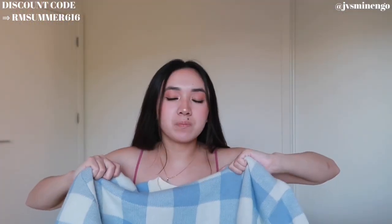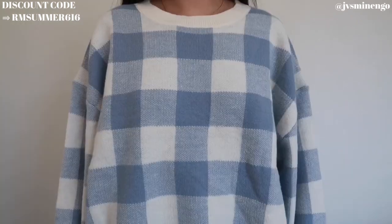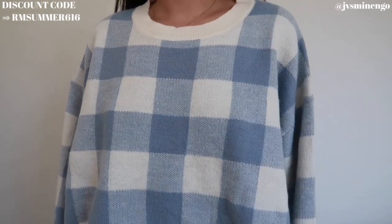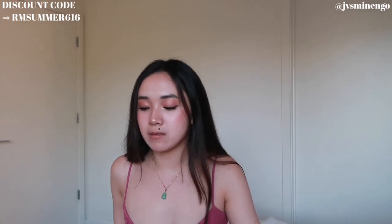Moving on I have another oversized sweater — a really cute gingham plaid style in blue and cream. I got this in a size extra large; it's meant to be more of a crop sweater but since I got such a big size it's more oversized on me, which I prefer. You really can't go wrong with these — they look so cute and they're super easy to style. Sorry if I feel like I'm rushing; I have so many items and I'm trying to film before the sun sets.